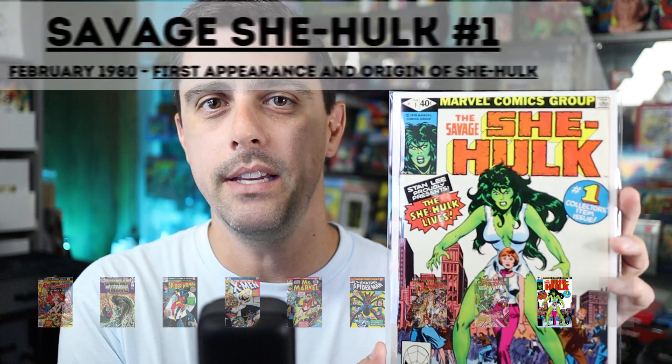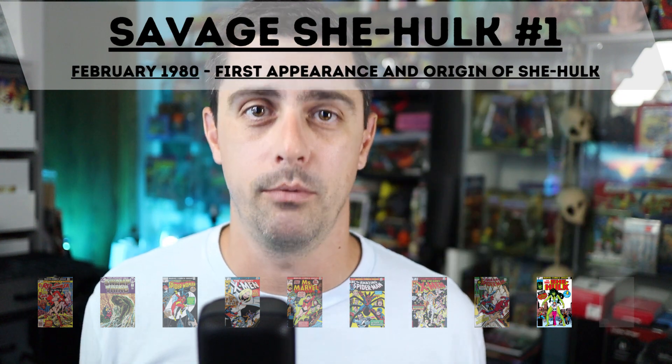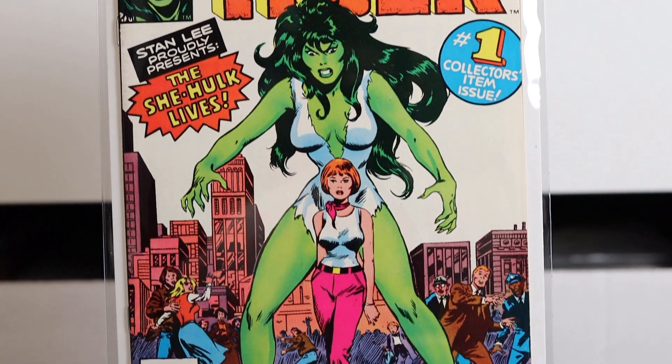Coming in at number two is a book that showed a lot of popularity last year with the release of the TV show on Disney Plus: Savage She-Hulk issue number one, February 1980, but it has that 1979 date on the cover so I'm counting it. This is the first appearance and origin of She-Hulk. I'm really excited to have this one in my collection. I thought the TV show was amazing — I know a lot of people didn't like it, but me and my family had a great time watching it.